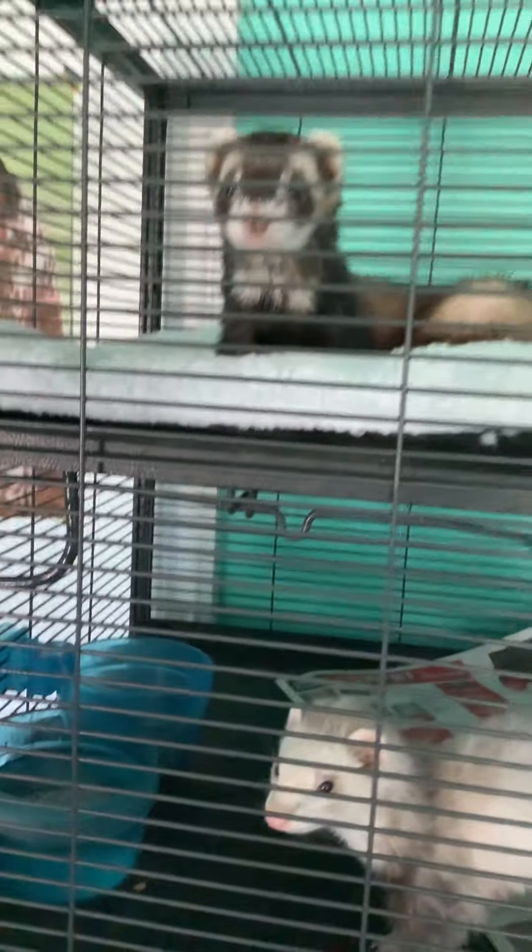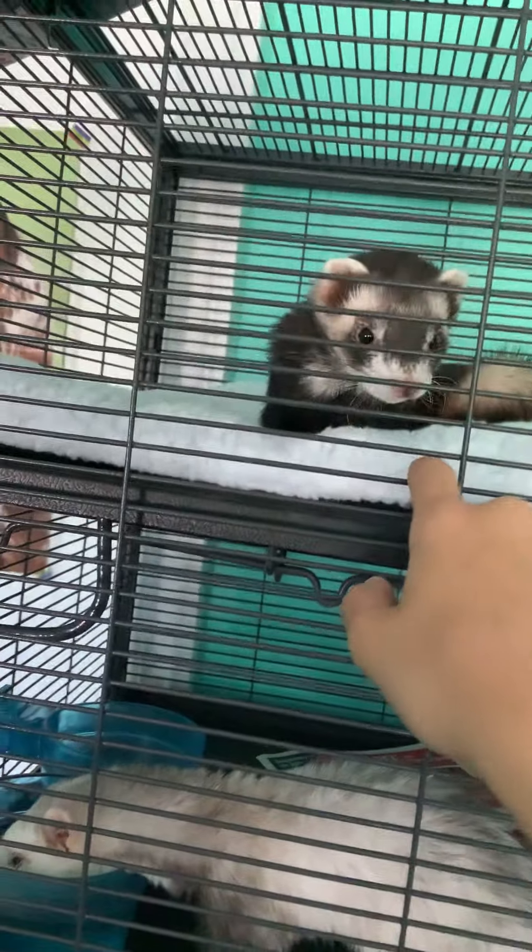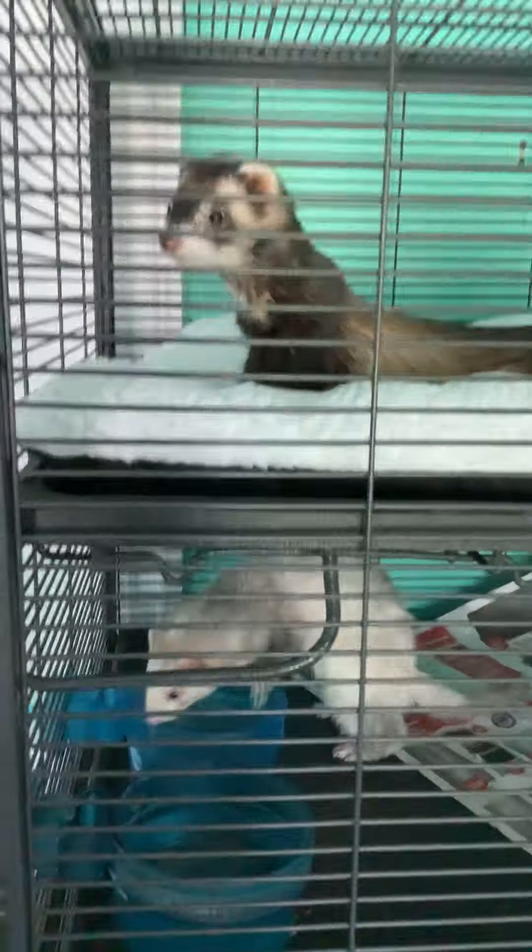Melvin up here, our one year old, loves this dog bed we got him from Dollarama. We live in Canada, so we have Dollarama. It fits the cage just perfectly — it goes all the way to the end and he loves it. Sometimes he will try to rip a hole into it, but then he remembers how much he loves it and stops.